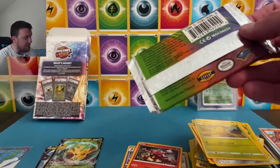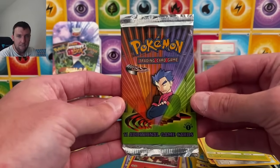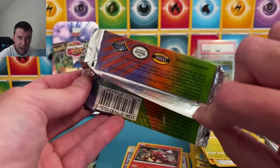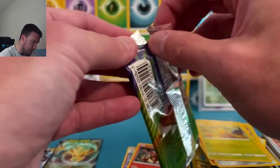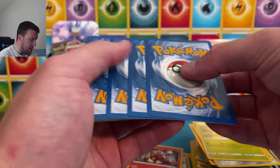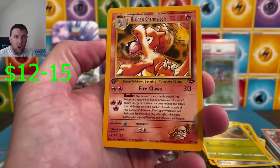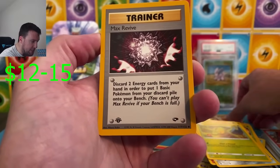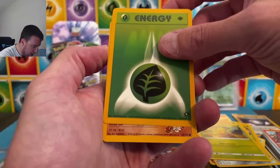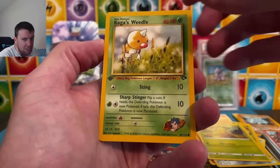We're opening this in today's video, of course. There's the box in the back. First edition Gym Challenge — it looks good thus far. I think they buy the booster boxes for these directly. We're going slow today — we don't open up first edition stuff really ever anymore. Blaine's Charmeleon, Max Revive with first edition stamp still on there, energy cards, Blaine's Dryhorn, Koga's Weedle, Misty's Psyduck.